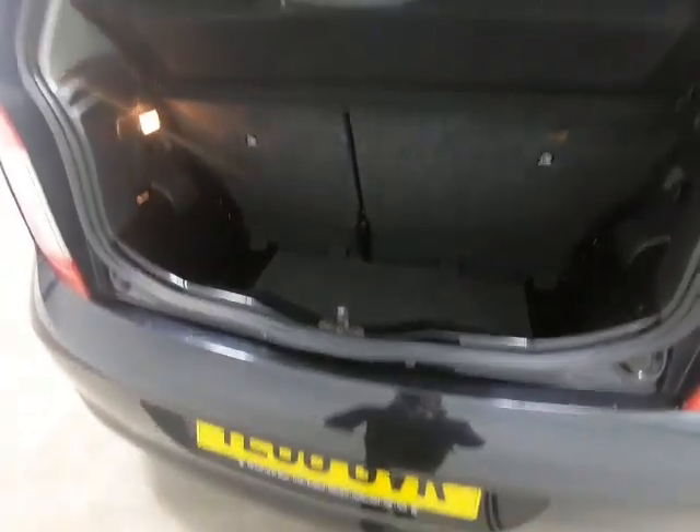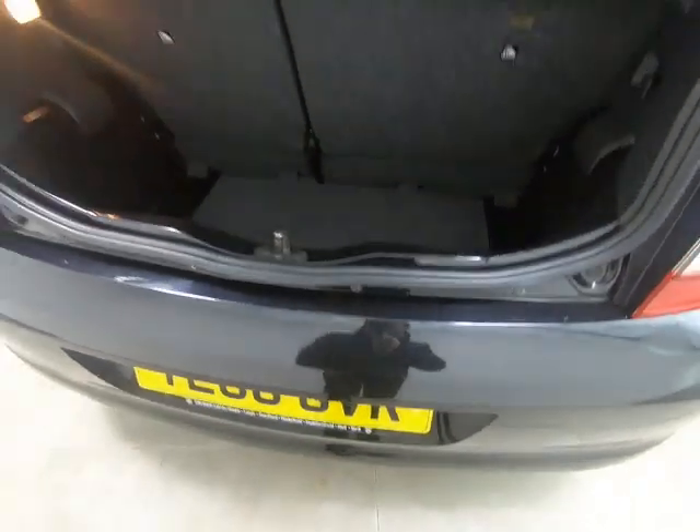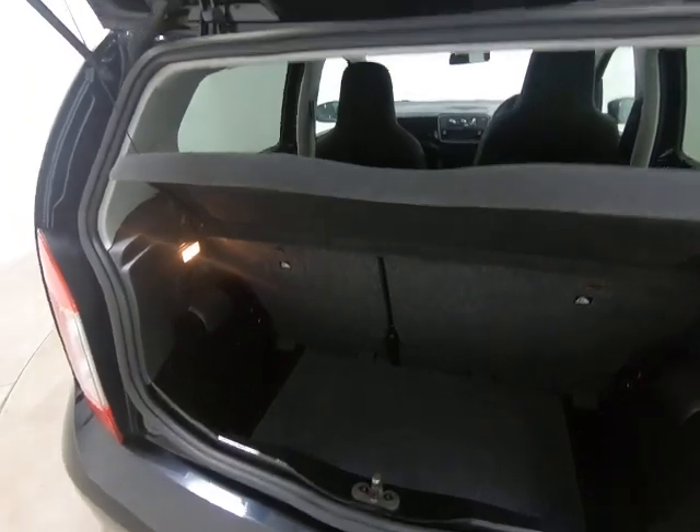The parcel shelf is present. Getting a close-up to show you there's no sign of any luggage rash to the rear of the bumper.